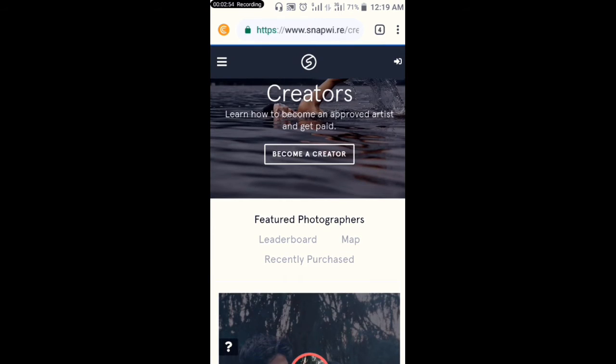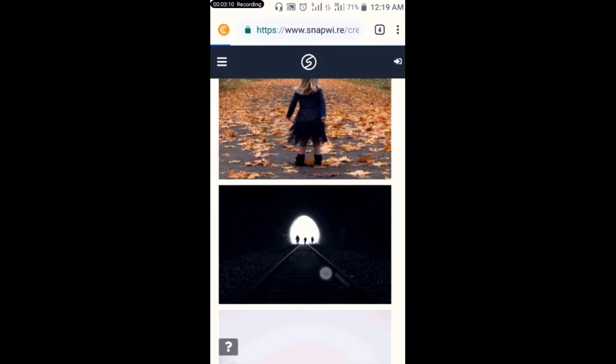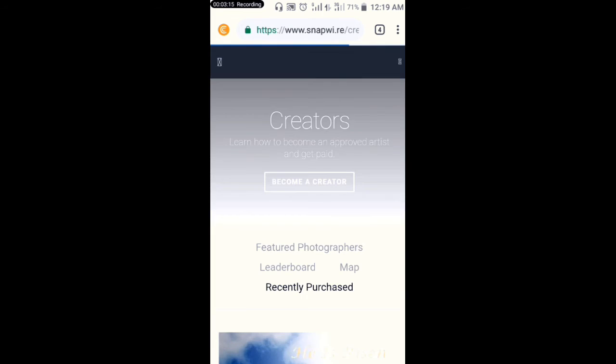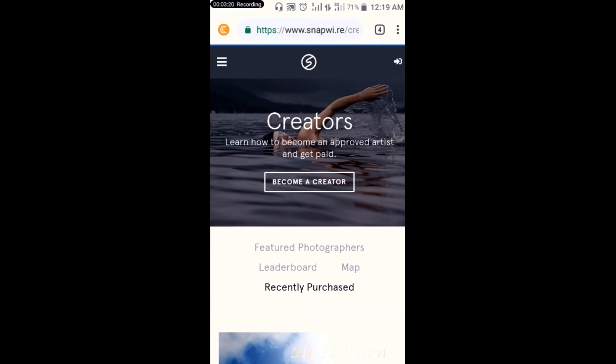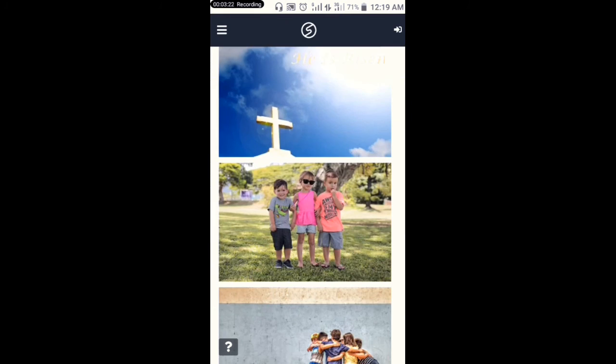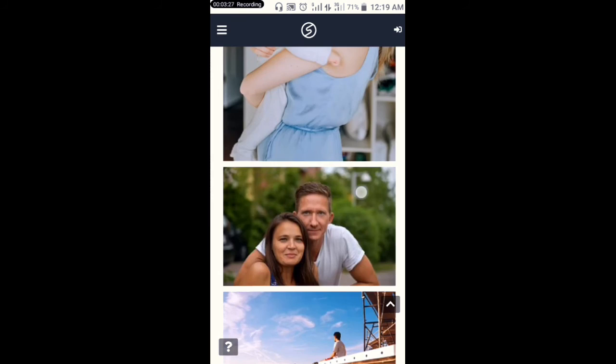I'll click on 'Recent Purchases' — I want to show you the latest pictures they have purchased. This page shows the recent pictures they have purchased.